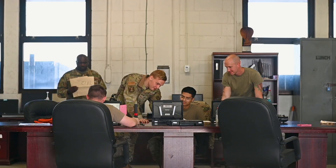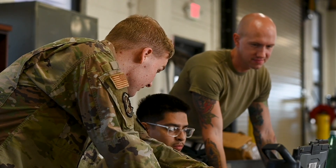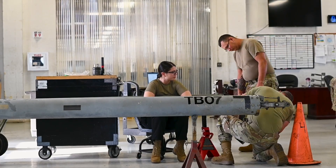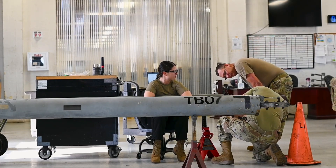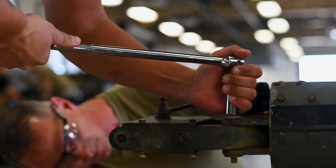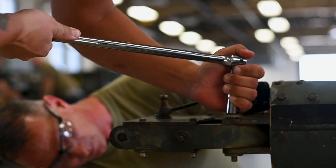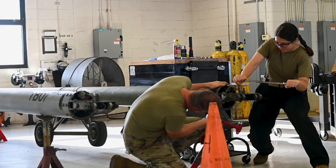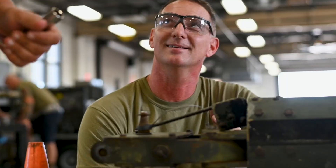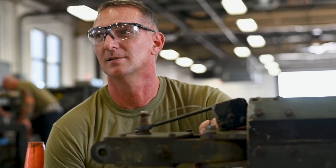Teamwork in the shop is very important to us. Without each section working together, we would not be able to accomplish our mission of making sure we have units out on the line ready to roll. It's very enjoyable to connect with the airmen, figure out where their shortfalls are, train them on what they need, and watch them grow as maintenance personnel. I love seeing airmen come in saying they have no idea what's wrong with a unit, and then a day or two later, they figure it out, put a part on it, and see it roll. Maintenance is a great working environment — the hours may be long, but we're always smiling along the way.